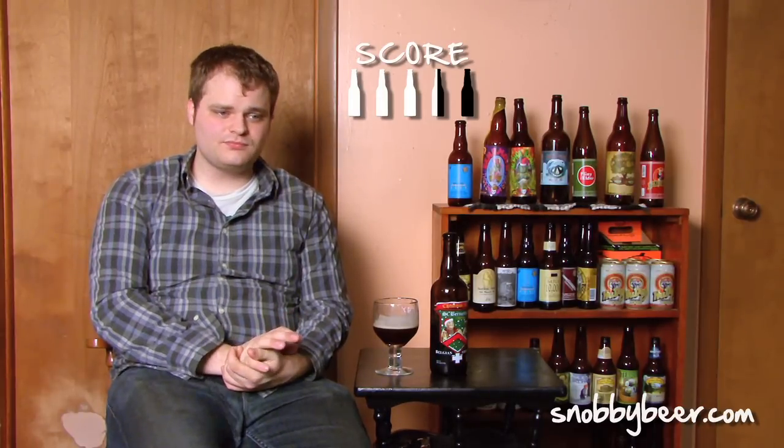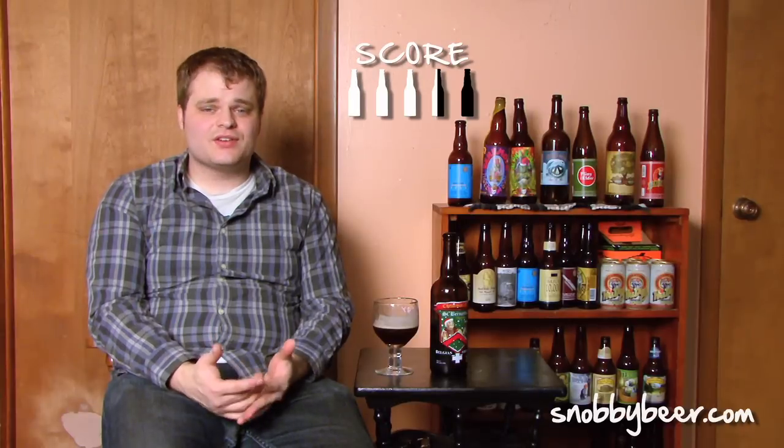For the score, the Christmas Ale from St. Bernardus gets a 3.5 out of 5 — definitely a solid beer. It's available in winter as a seasonal brew and I'd absolutely recommend grabbing it. The reason it's not a four is that astringent flavor — it kind of works, but it's not the greatest. The carbonation is also very, very high — like champagne or even more carbonated than that — which holds it back slightly.